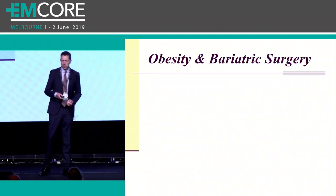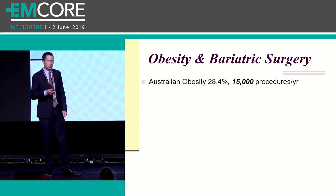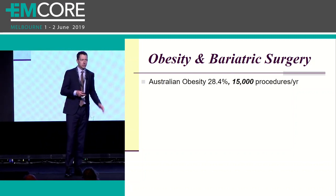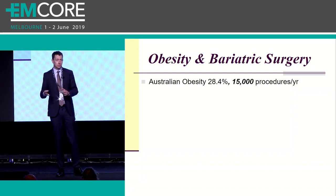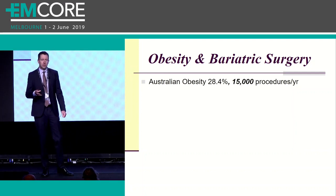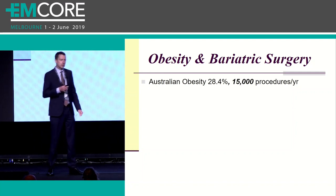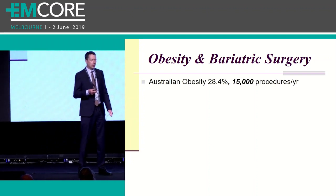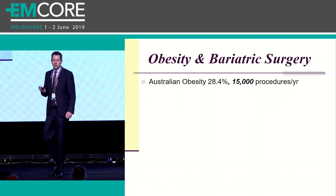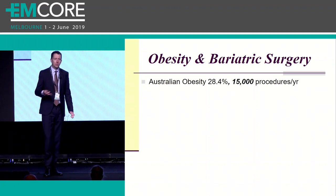Let's talk about obesity and bariatric surgery. In Australia, over 28% of the population is obese - not just overweight and obese, but obese with a BMI greater than 30. So think about it: one in three adult ED patients you see are obese. However, less than 1% of the people eligible for bariatric surgery go on to get surgical procedures. This is around 15,000 cases a year. Divide that between five states, and yes, they are coming through the pipeline.